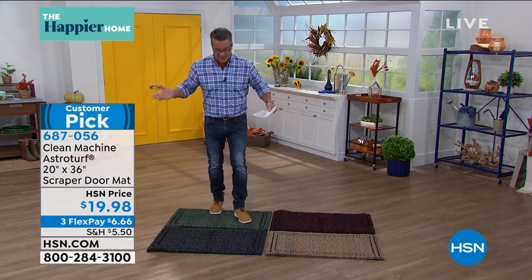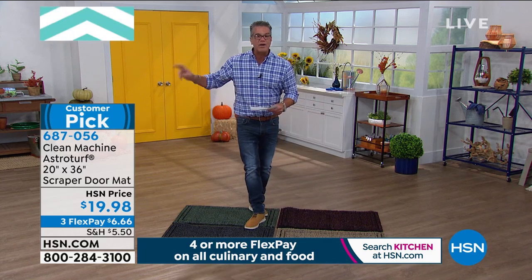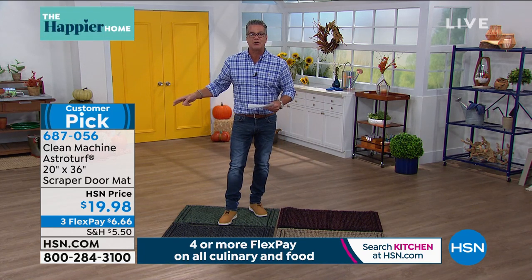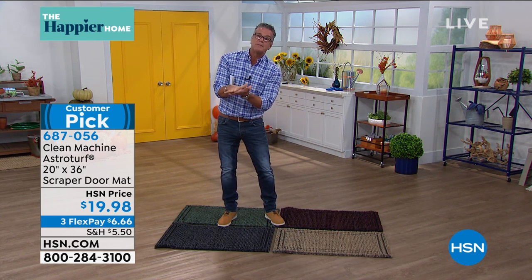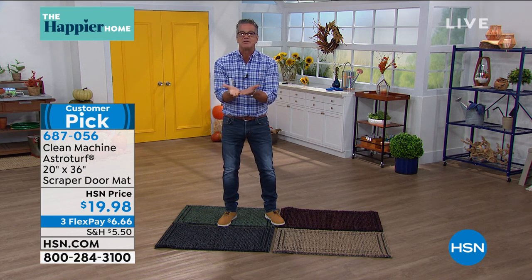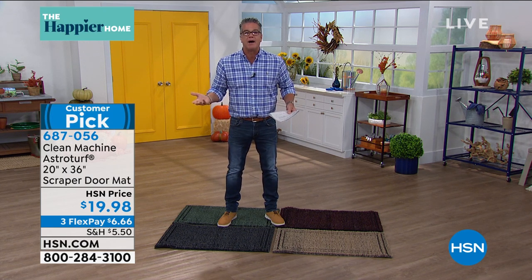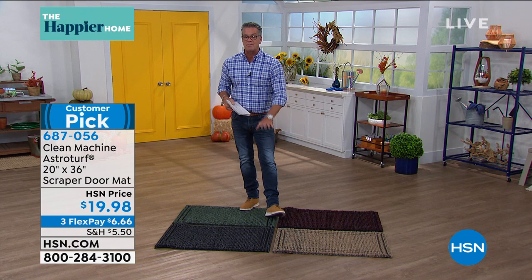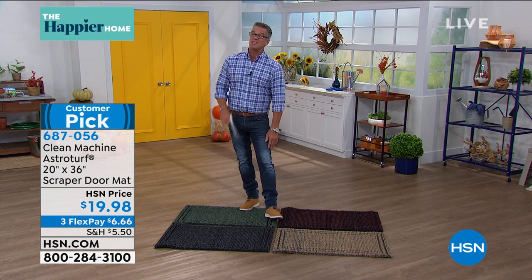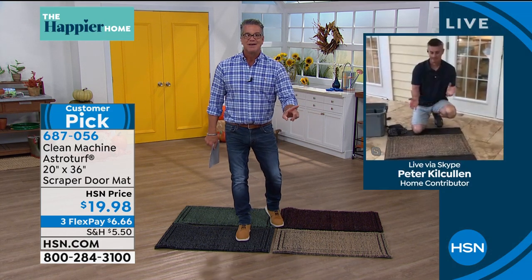You only have to clean this mat about once a month, depending on where you live. It's the perfect size at 20 by 36 and has always been a customer pick on hsn.com for twenty dollars. If you've got hardwood floors or carpeted floors — sand and debris are little crystals. When those crystals rub together on your carpet, they work like scissors and cut your carpet. On wood floors, they become sandpaper and take the finish off. The best way to take care of your floors is this mat, especially in the busy muddy snowy season which is coming.